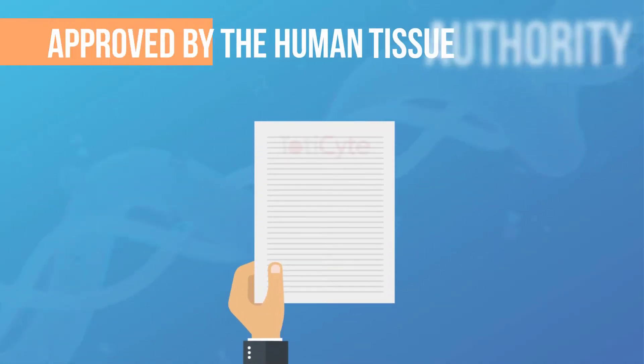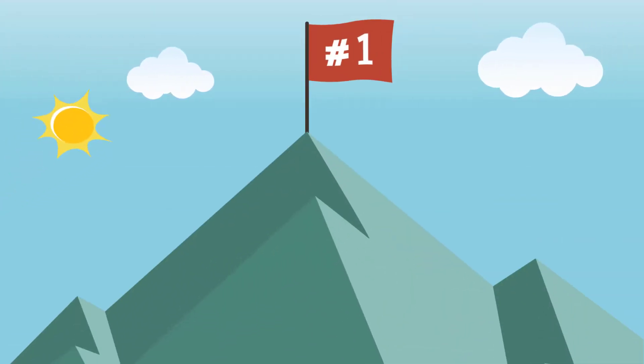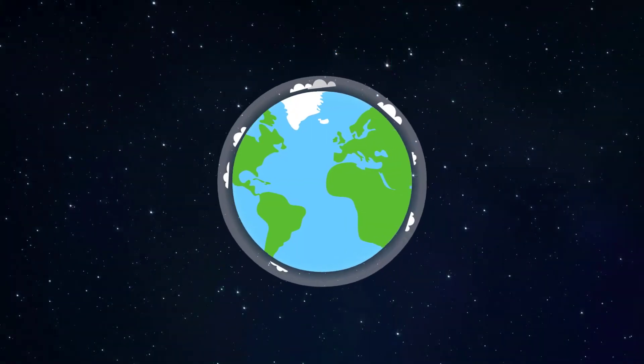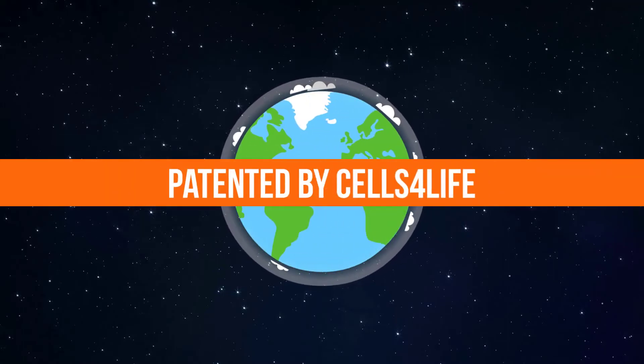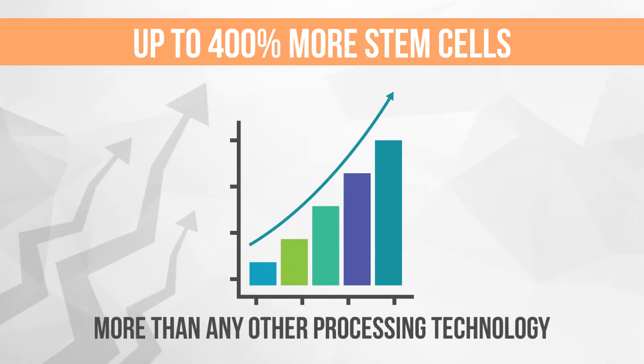Approved by the Human Tissue Authority, TOTICITE is the highest performing cord blood processing system in the world, patented by and exclusive to Cells for Life. TOTICITE delivers 100% to 400% more viable stem cells post-thaw than any other processing technology.